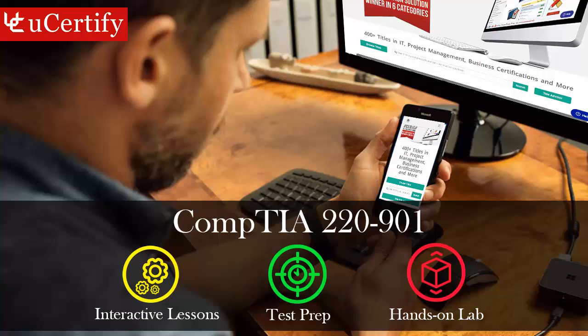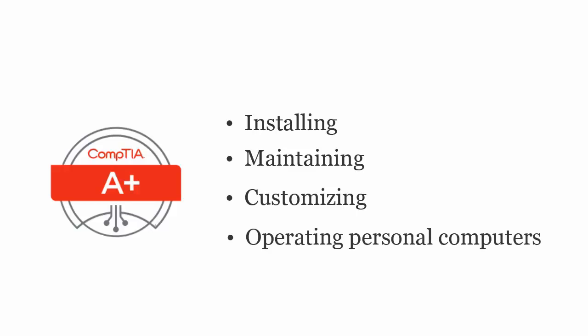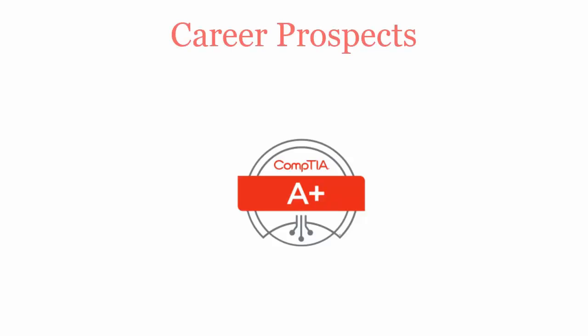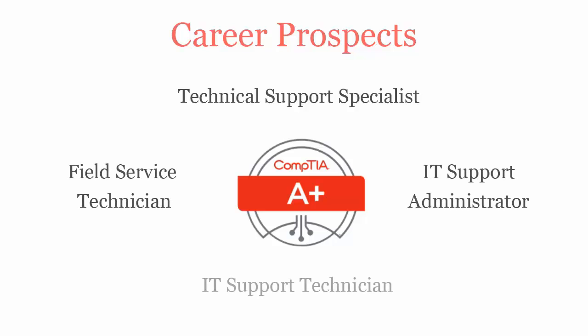The CompTIA A+ exam is designed to certify the competency of entry-level PC computer service professionals in installing, maintaining, customizing, and operating personal computers. Once you pass the CompTIA A+ certification exam, you'll be recognized as a Technical Support Specialist, Field Service Technician, IT Support Administrator, or IT Support Technician.